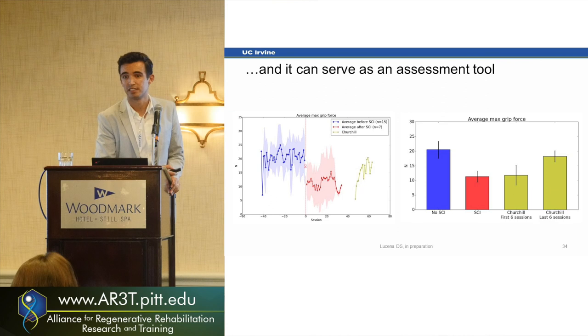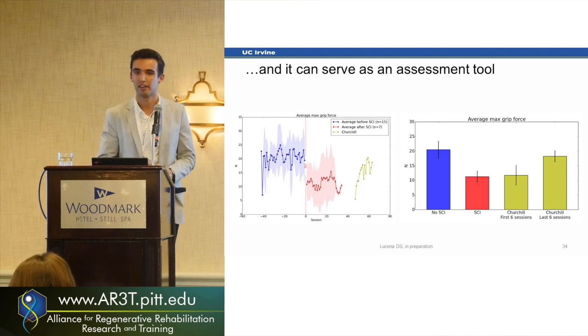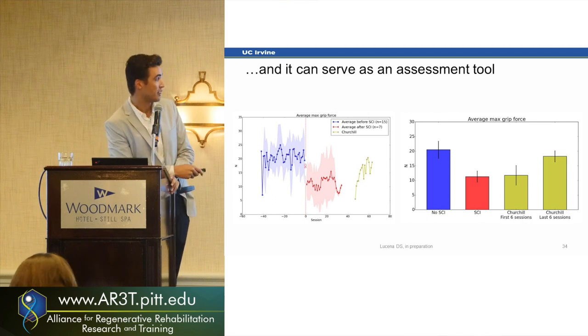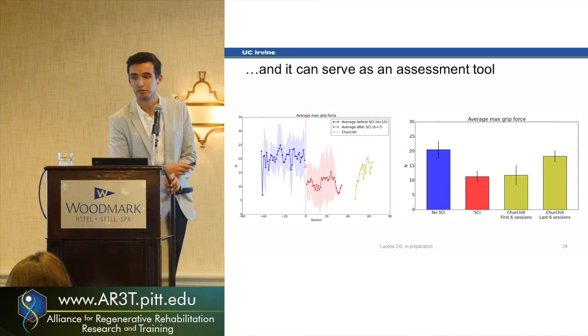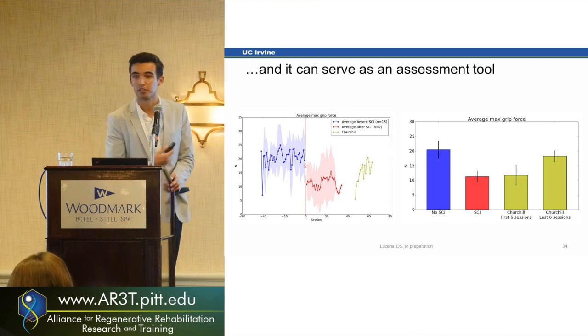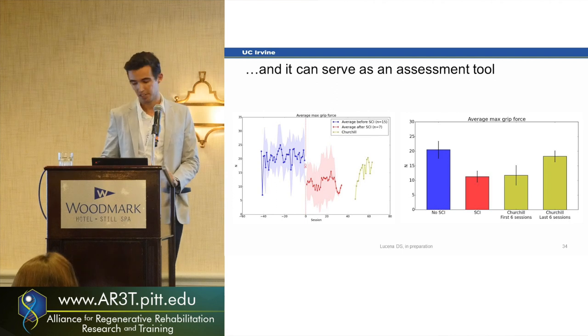We can also use it as an assessment tool — measuring grip force before and after SCI, where we see a big change. Notably, an animal called Churchill was our golden star: after six months of graft, he started improving a lot, and after using the robot particularly, he had a big improvement in grip force. It does seem combining activity with regeneration has the effect we want so much — but it needs that motor effort, some sensory integrity, and rewards every time they do the right thing.